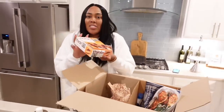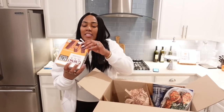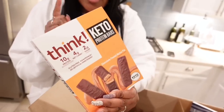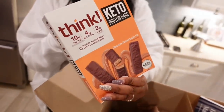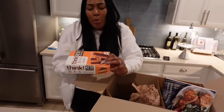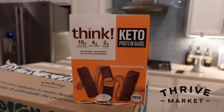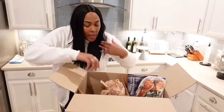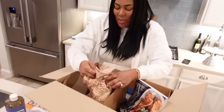Another thing I got — I've already started eating these, sorry. These are one of my favorite bars, the Think Keto Bars. Usually when I'm in line at the store and I see them up there, I get them, and they're like $2.99 per little bar in the store, but I was actually able to get a great deal on these from Thrive Market.